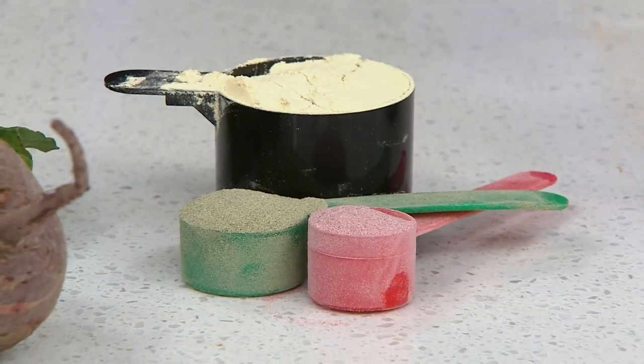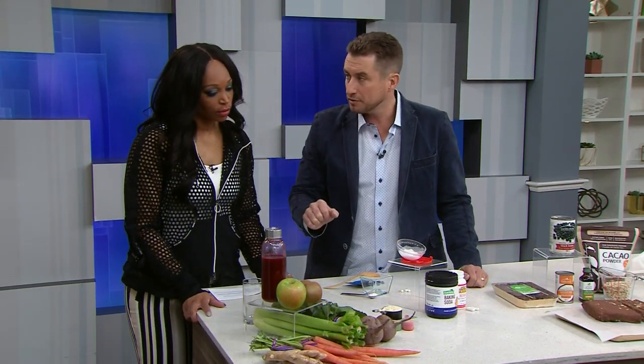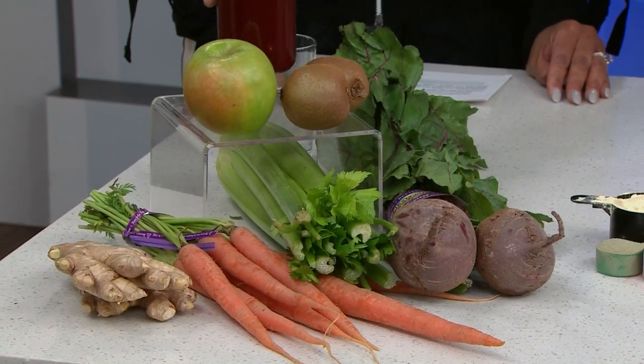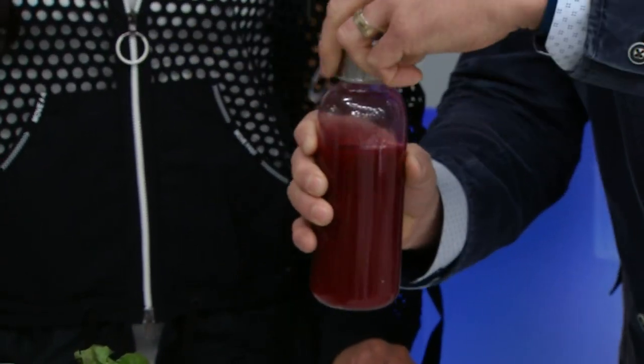I've emphatically resounded the importance of organics and I still will here. But even all of these organic fruits and vegetables — the recipe will be on cityline.tv — you can put all these together. This detox elixir is focused on beets and carrots, and it's the age-old trick of sweetening it up with a little bit of green apple and kiwi.